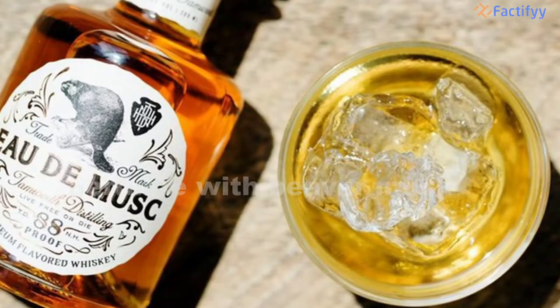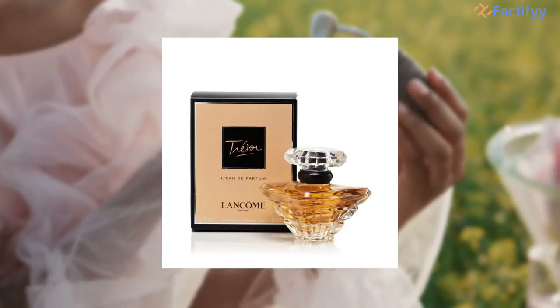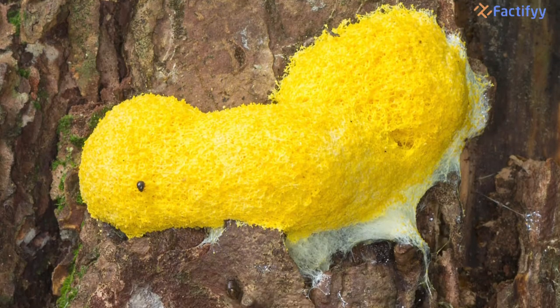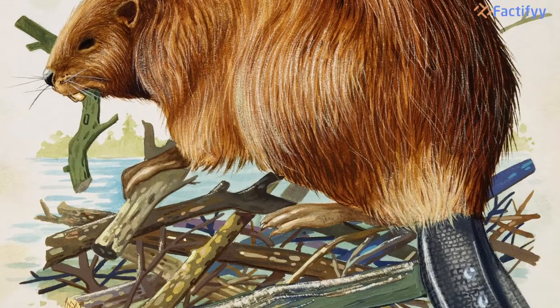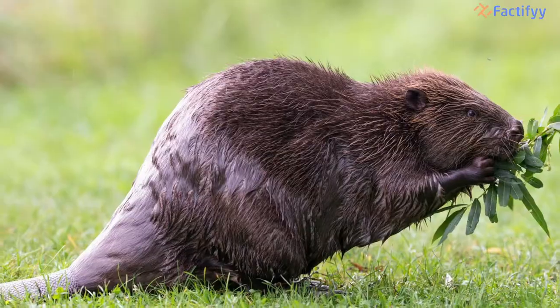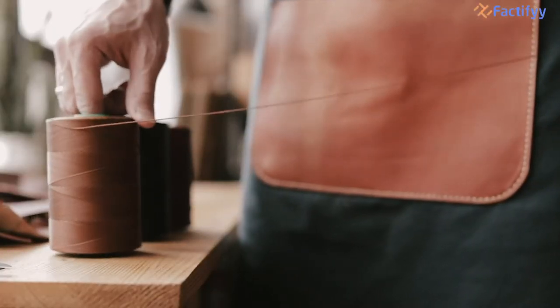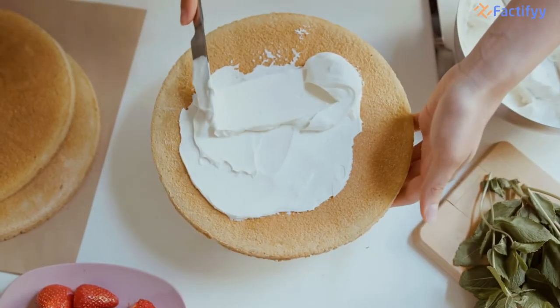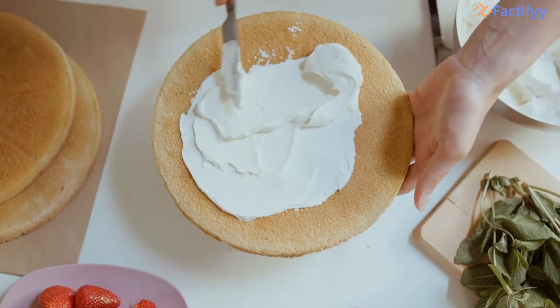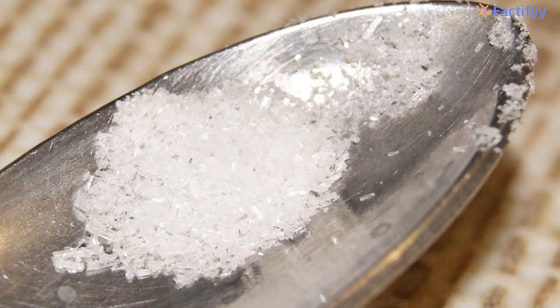Number 3: Perfume with Beaver Musk. Many high-end brands such as Chanel, Lancôme, and others use a sticky yellow goo secreted by beavers in their perfumes. The compound, known as castoreum, emerges from an opening beneath the beaver's tail — it is essentially a musk from a beaver's backside. Castoreum is known to produce an odor reminiscent of leather, so it makes its way into many leather-based perfumes. Manufacturers also use it as a vanilla flavoring in food, though more than 99% of vanilla flavoring today instead comes from vanillin.